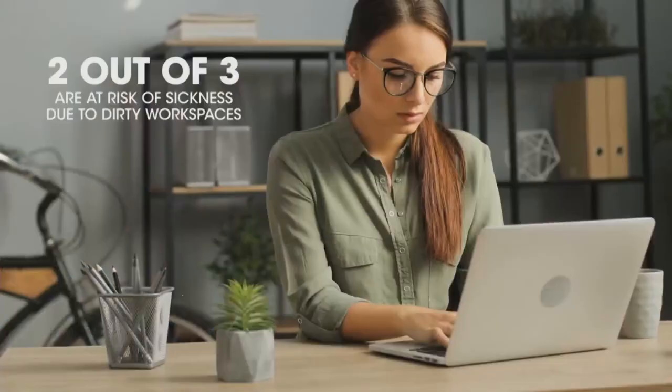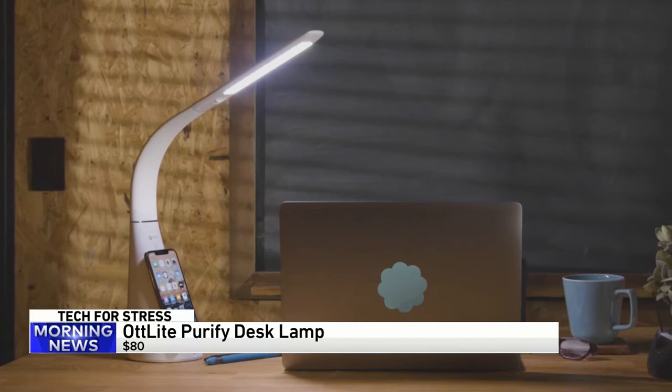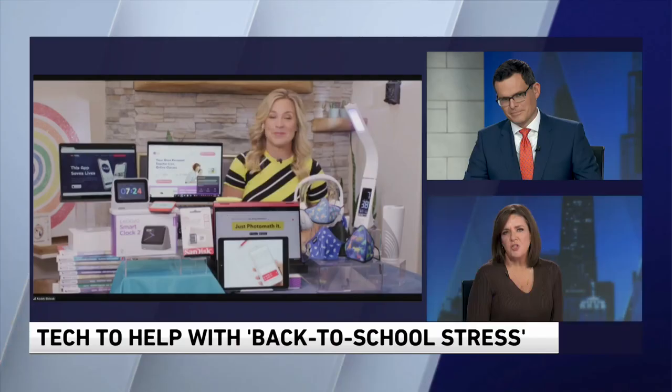There's also a desk lamp that does a little more, because our desks are gross — the average desk has 400 times more germs than a toilet seat. The OttLight Purify Desk Lamp uses visible light disinfection technology that's safe for the eyes and skin, but it breaks down bacteria, fungus, and mold. It also features blue light filtration and more closely mimics natural daylight to cut down on glare and help ease eyestrain.